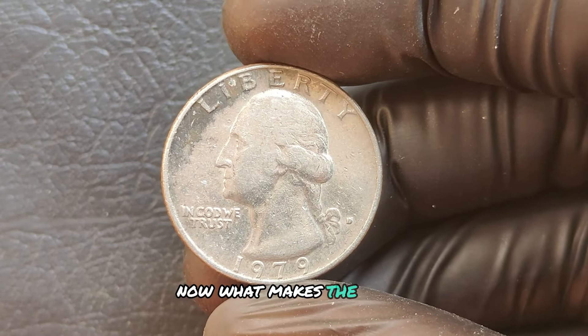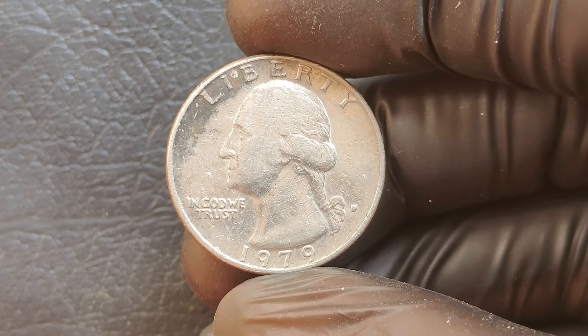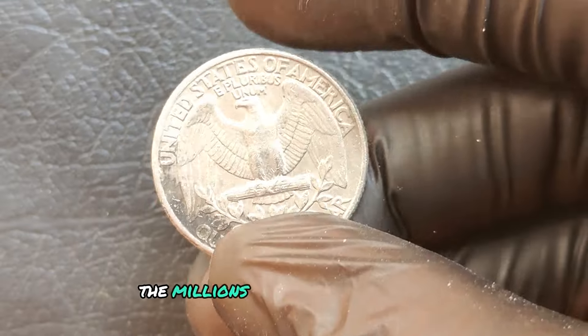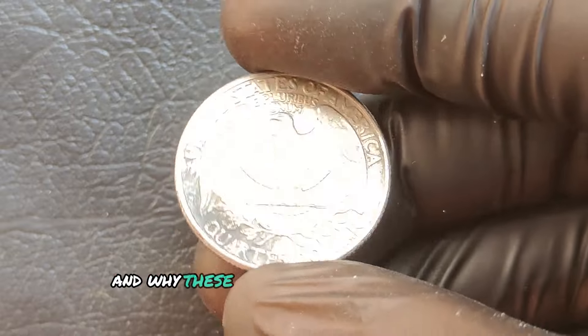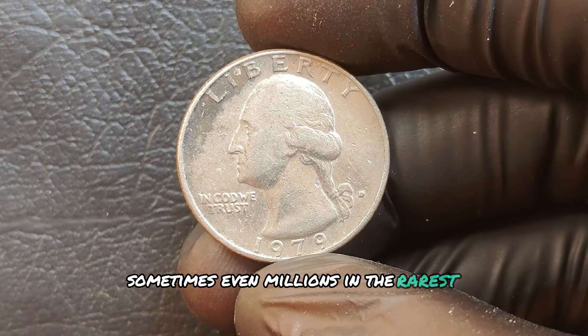What makes the 1979 D Washington quarter worth more than face value? It's all about condition, mint errors, and any unique characteristics that might set it apart. Let's break down what collectors are looking for and why these quarters could be worth a lot of money — sometimes even millions in the rarest cases.